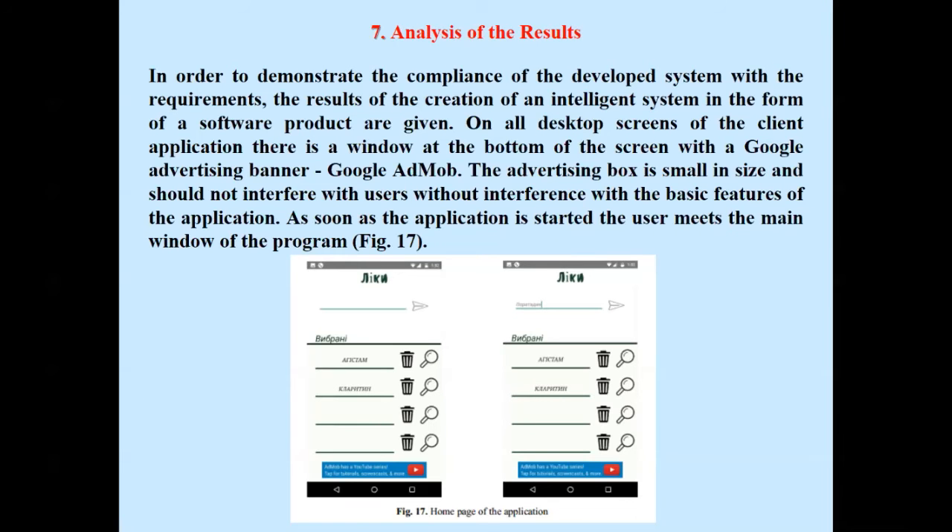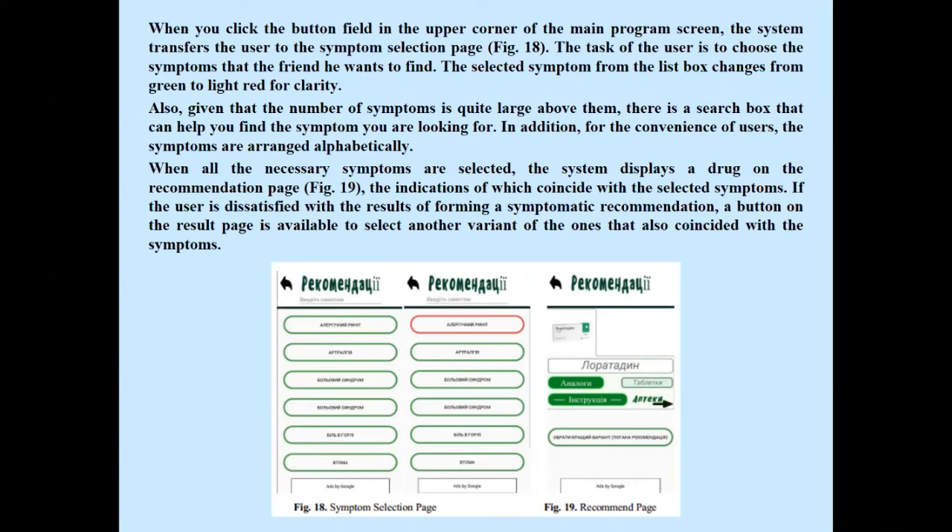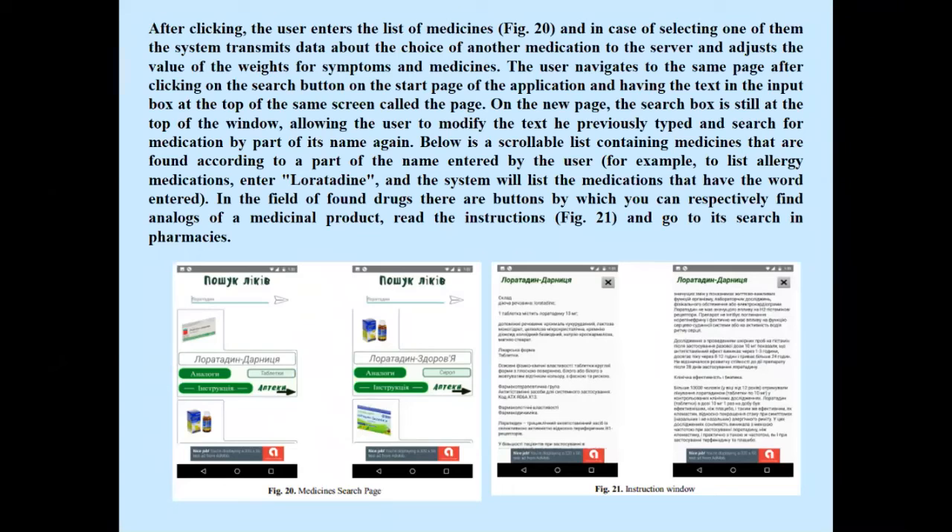To demonstrate compliance of the developed system with requirements, the results of the created intelligent system as a software product are given. When the application is started, the user sees the main window. Clicking a button in the upper corner of the main screen transfers the user to the symptom selection page. When all necessary symptoms are selected, the system displays drugs on the recommendation page. After clicking, the user enters the list of recommendations, and upon selecting one, the system transmits data about the chosen medication to the server and adjusts the weights for symptoms and medicines.